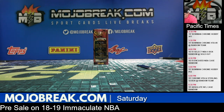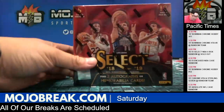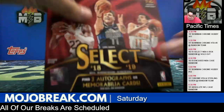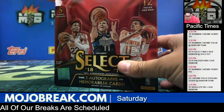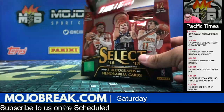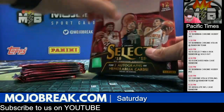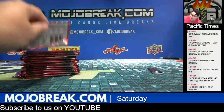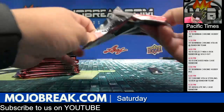Alright, last box. Bowman Chrome Sterling — two spots left. One per hour. One last box, three spots. Four spots.